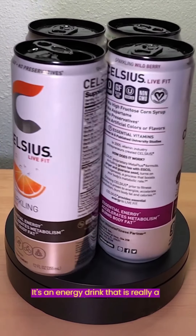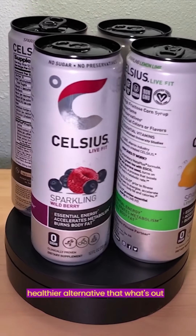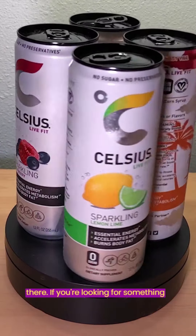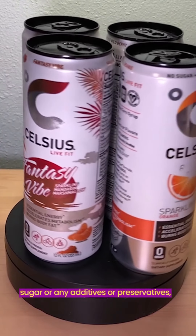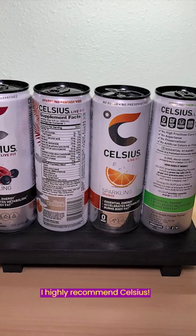It's an energy drink that is really a healthier alternative to what's out there. If you're looking for something that tastes great, gives you energy, with no sugar or any additives or preservatives, I highly recommend Celsius.